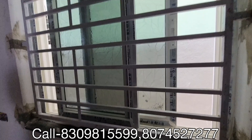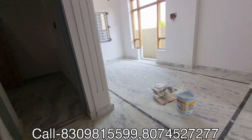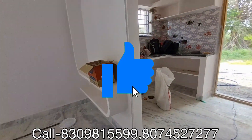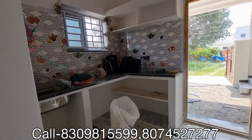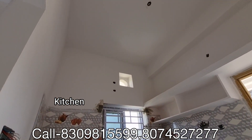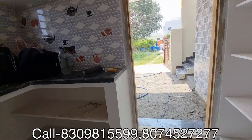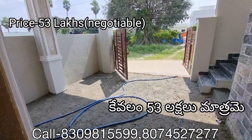This is the iron protector for security. The property is 111 yards and this house is priced at 53,000.